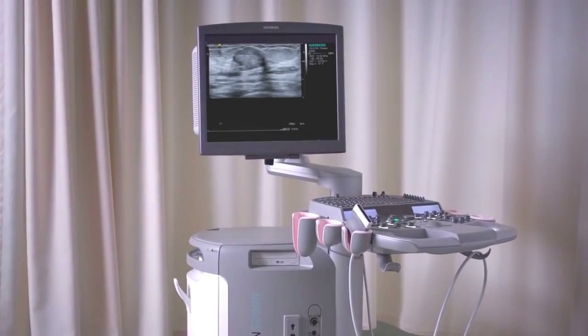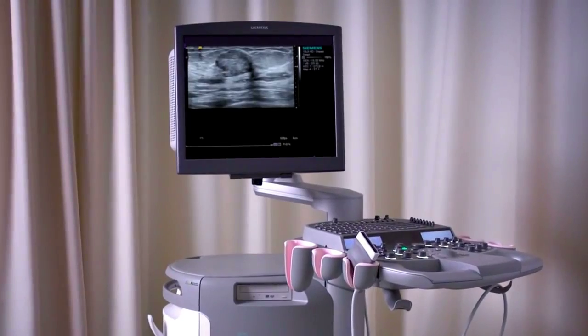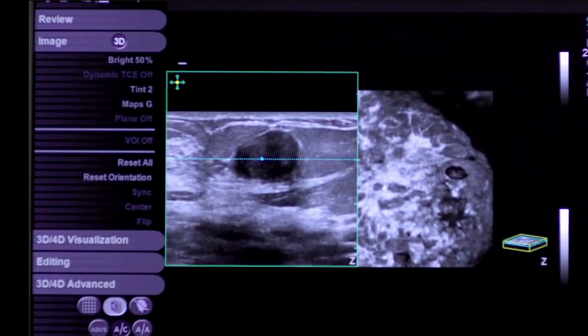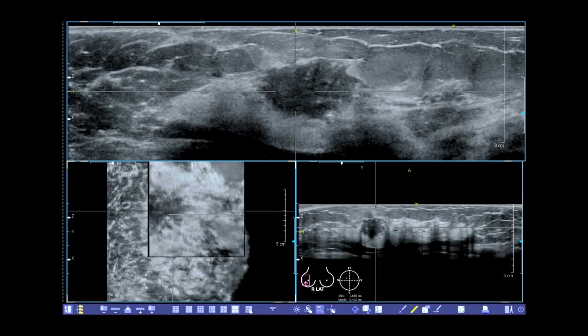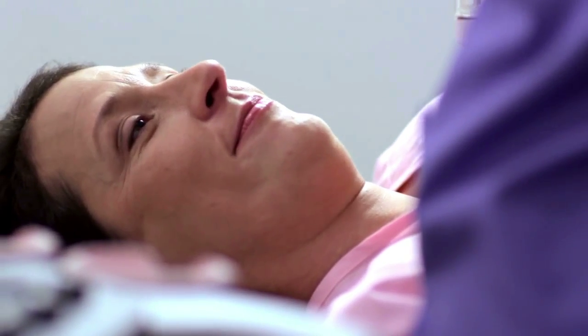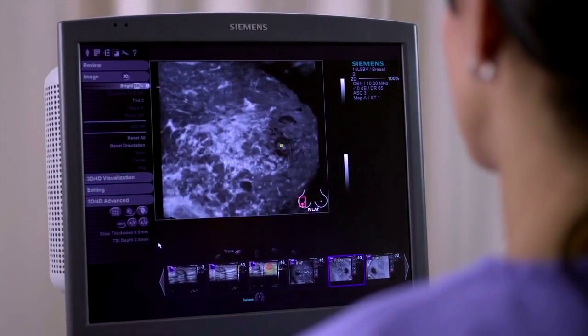Ultrasound, or sonography, is also a very useful tool during a biopsy. Ultrasound uses sound waves to view inside the body and records images in real time so they can be viewed live. During an ultrasound-guided biopsy, you will be laying down, and a preliminary scan will be performed to locate the exact lesion. Once located, lidocaine will be used to numb the area, and the ultrasound scan guides the needle to the target area for the small sample of tissue to be obtained. The entire procedure takes about 20 minutes.